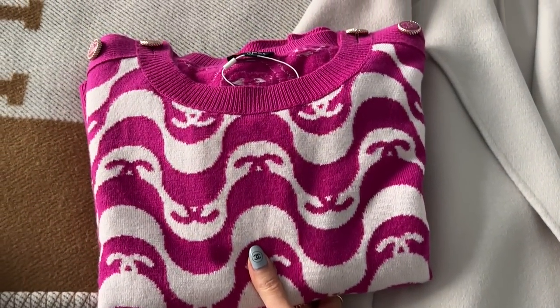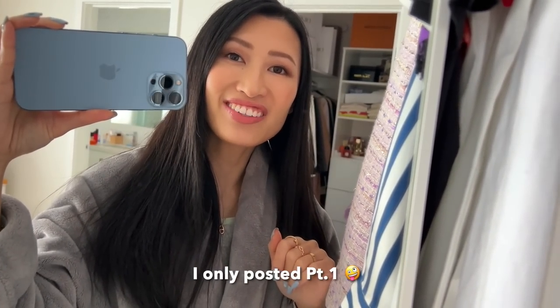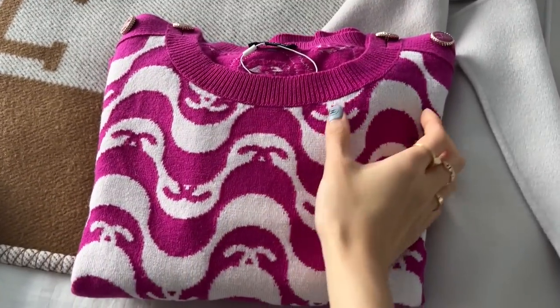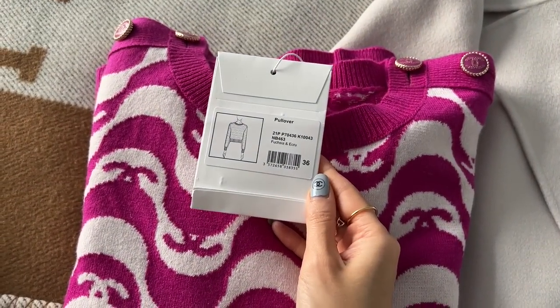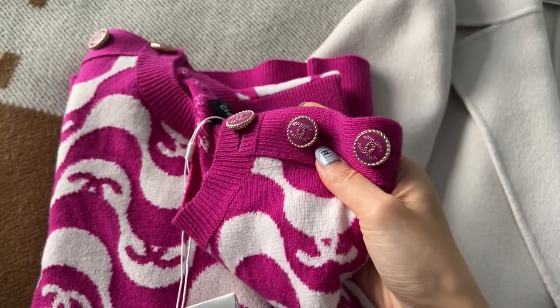Over here we have the sweater that my mom got me for Christmas. I did film an unboxing of everything I got for Christmas but never got around to editing it. I really want to wear this sweater because it's 100% cashmere, and you guys know I adore cashmere in winter. Here is the gorgeous sweater — it's got that Chanel wave design. I believe this was from 21P. It's in size 36 and look at these gorgeous Chanel buttons — three on each shoulder.